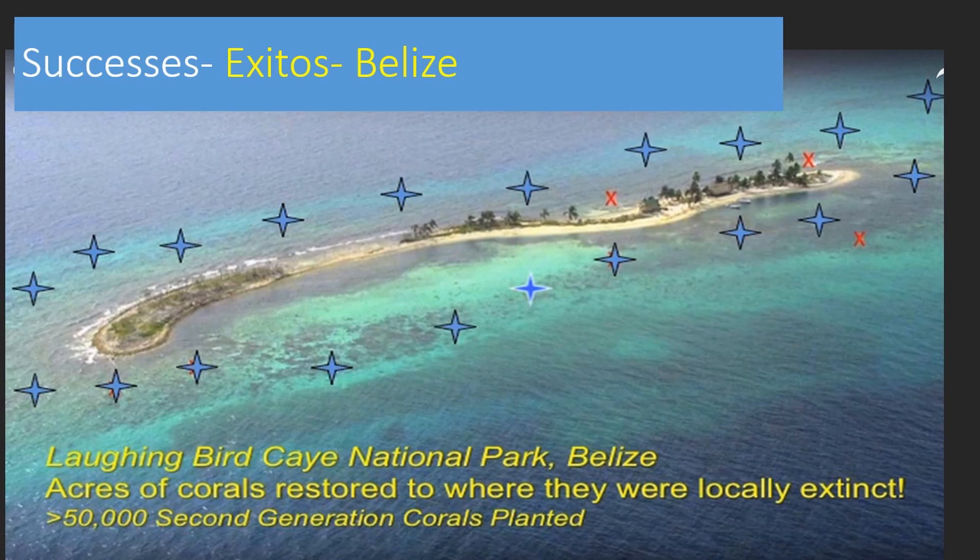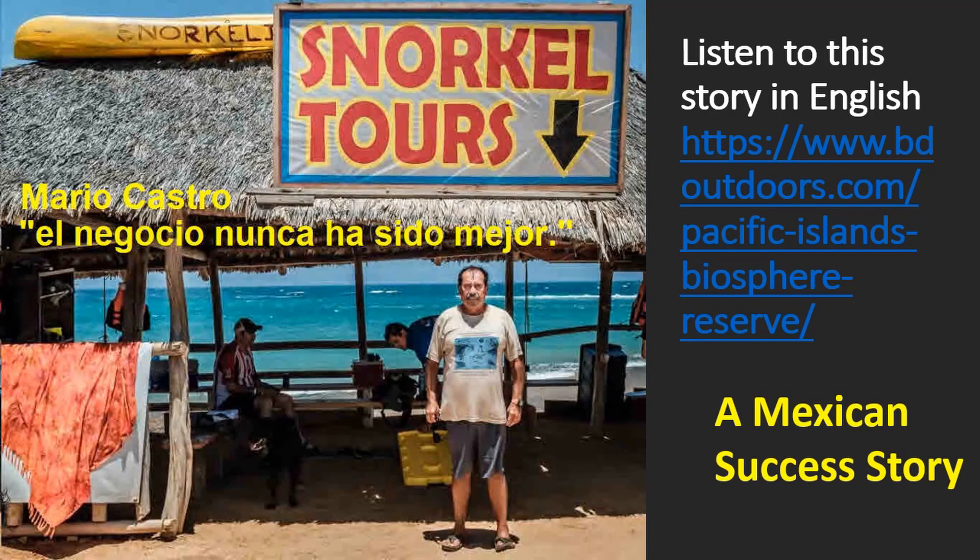Where have we already seen success? Laughing Bird Key is one example of a place where human intervention has brought the reef back. In June of 2018, the Great Barrier Reef of Belize was taken off the UNESCO Endangered List because the people of Belize know how valuable the largest barrier reef in the Caribbean is. For Mario Castro and his family, fishing was not very good at the southern tip of the Baja, so the locals decided to make their area a no-fishing zone to improve the corals and fish populations. Mario needed a new livelihood and decided to open a dive shop. It was hard for about the first ten years, but now corals and fish life are fantastic, business is better than ever, and there's a healthy ocean.